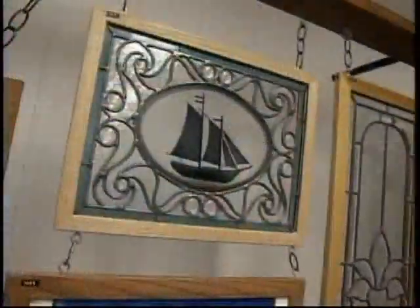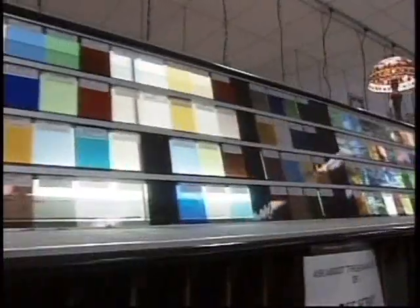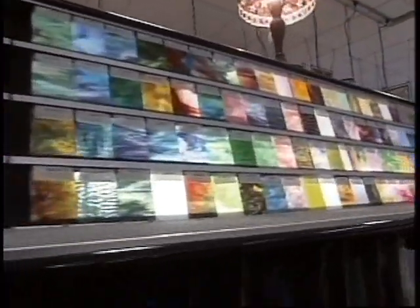Every Franklin window is custom-made. All you need is an idea, maybe even a picture. Almost anything is possible, since they have at least a thousand colors and textures of glass. It comes in almost any color you can think of. Here in Ohio, you don't really worry about earthquakes — no earthquakes, we don't worry about earthquakes.